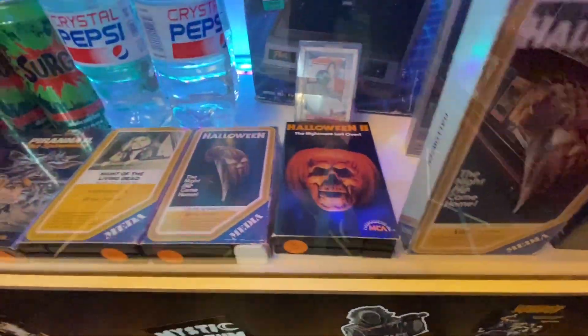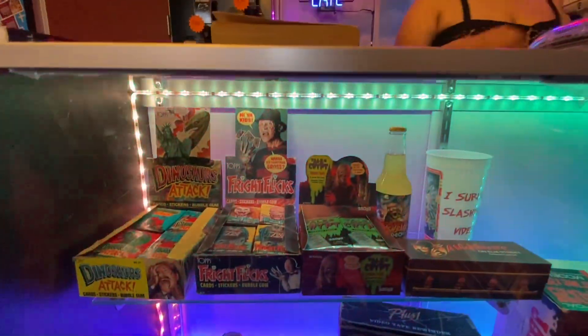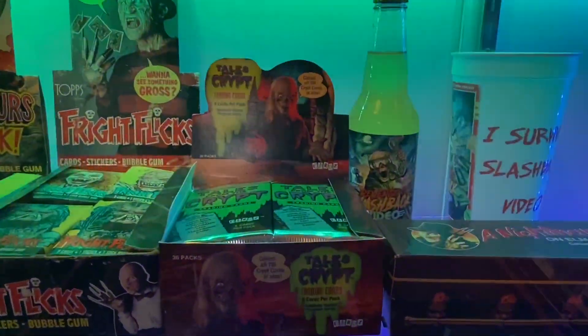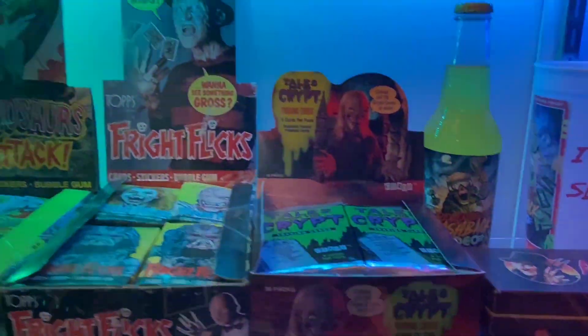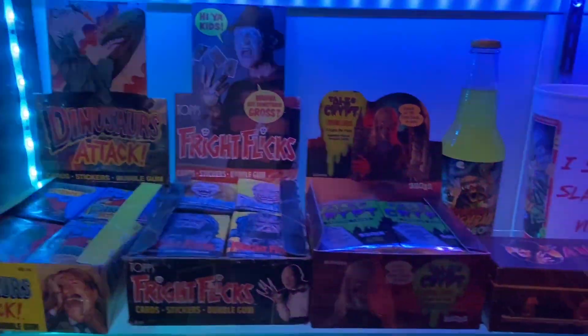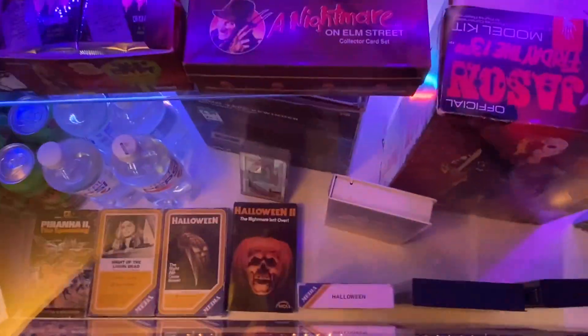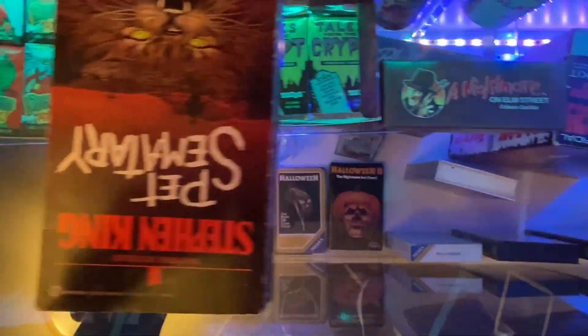Oh, the early Halloween releases — I'm not sure if that was the Media or the Magnetic Video release. The Meta would have predated it if I'm pronouncing it right. I don't know. These are all so cool though — I remember seeing some of this stuff whenever I was a little kid, all this Nightmare on Elm Street merch.